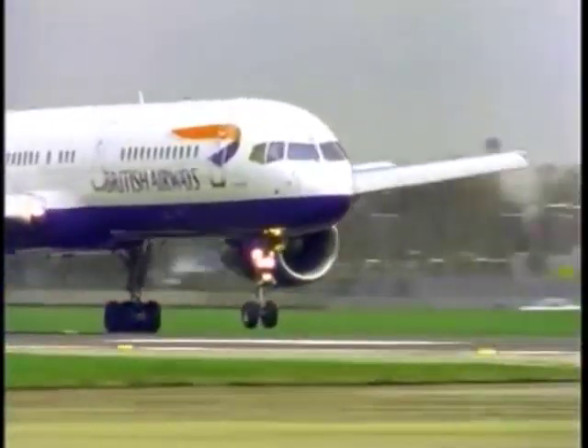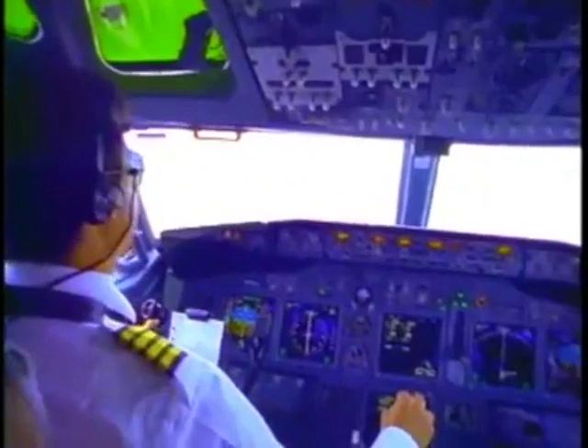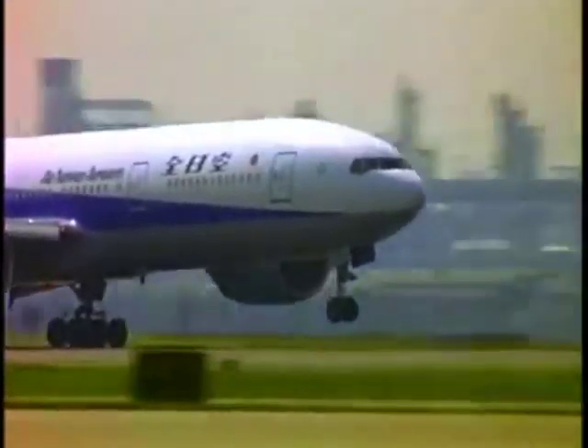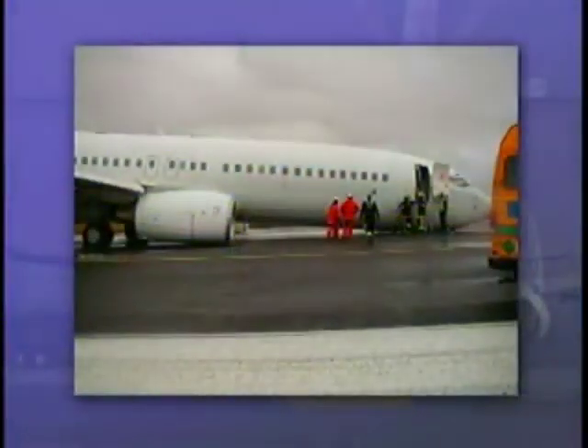In the past, after flight crews have reviewed material on hard nose gear touchdowns, these types of incidents have decreased. Incidents tend to increase as time passes between formal training sessions. Review this video and other material frequently. Avoid placing yourself in a hard nose gear touchdown situation.